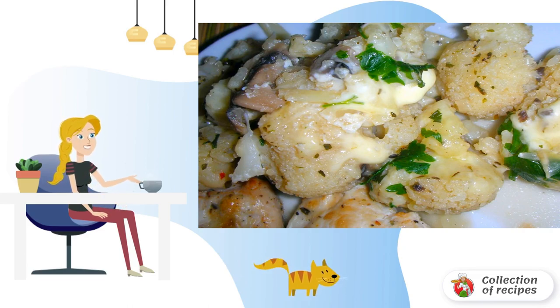Cauliflower is always cooked quickly, especially in a frying pan. Before frying, I boil it a little in boiling water.